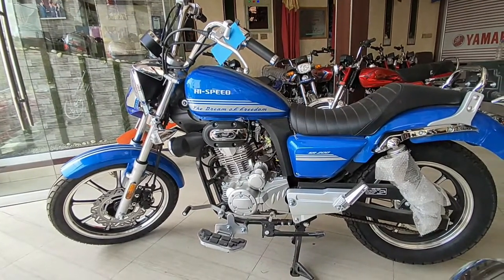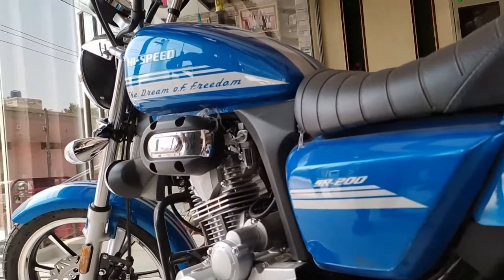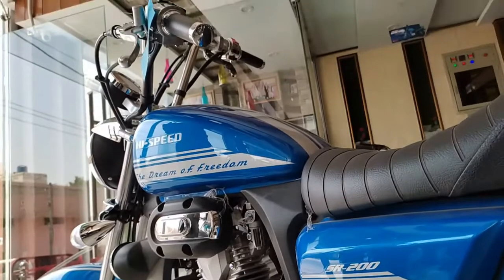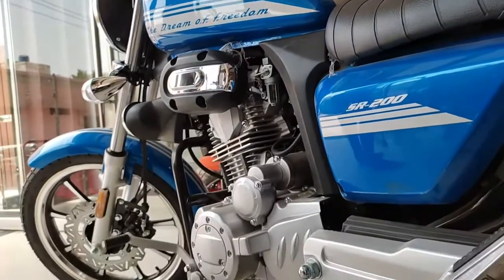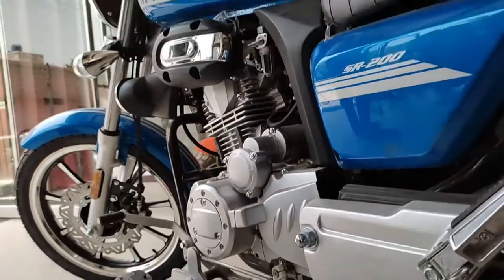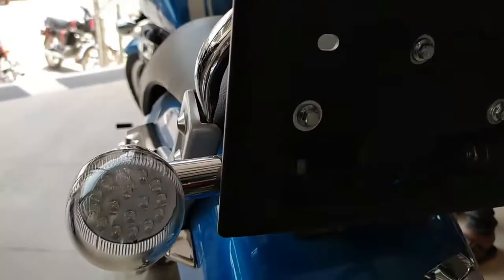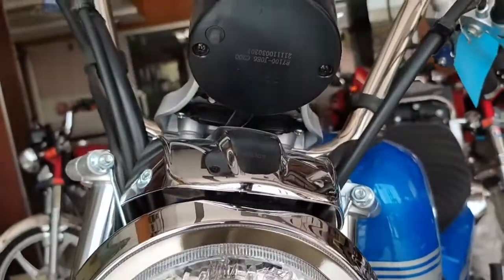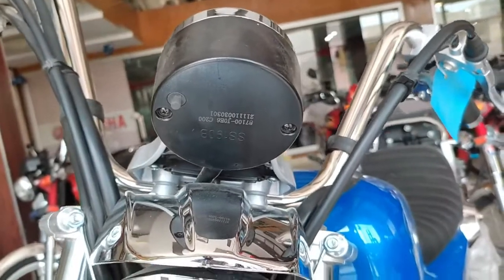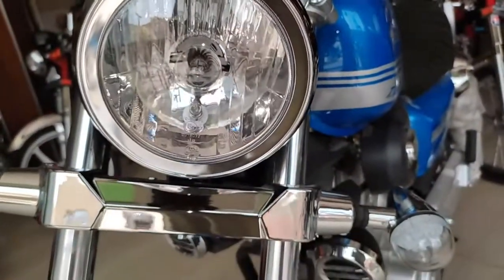In this bike, we get 120mm ground clearance and its dry weight is 147 kgs. If we talk about tires, on the front we get 90 by 90 tires with a single piston caliper disc brake system, and we get 18-inch alloy rims on the front. For the rear tire, the size is different from other bikes — we get 130 by 15 tires, which is a smaller tire.